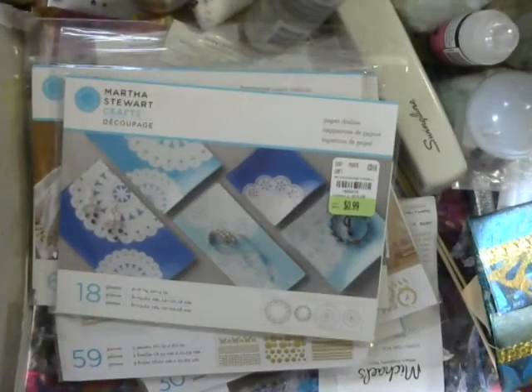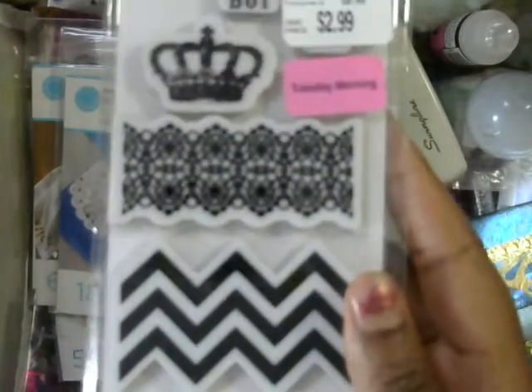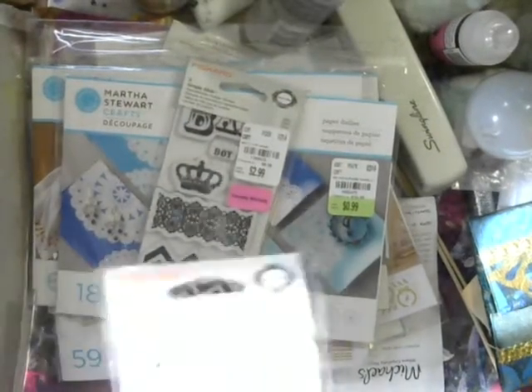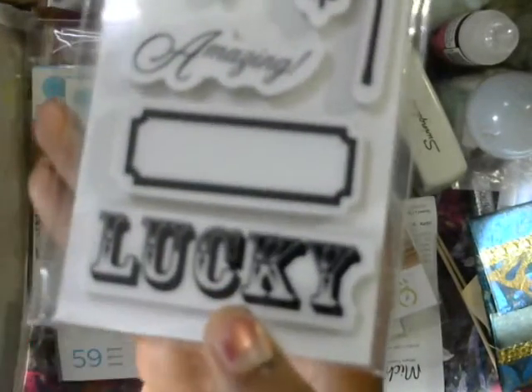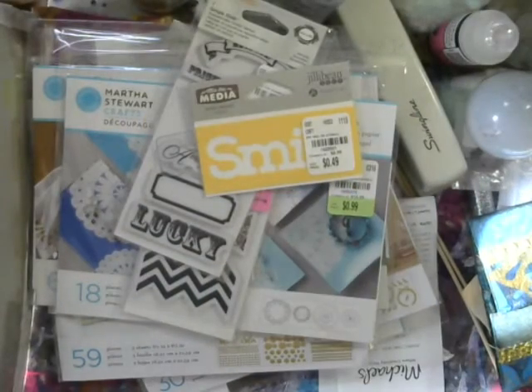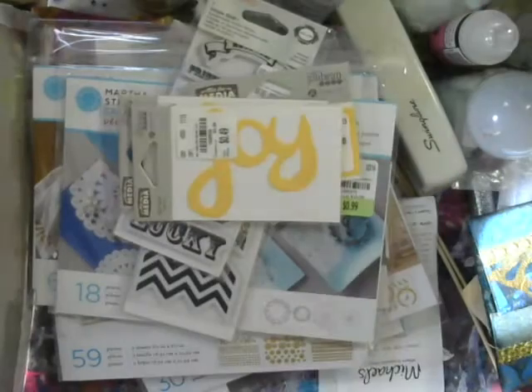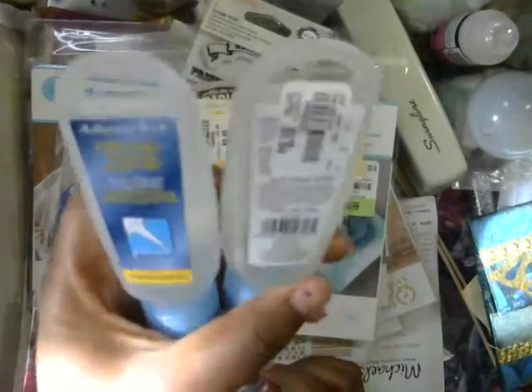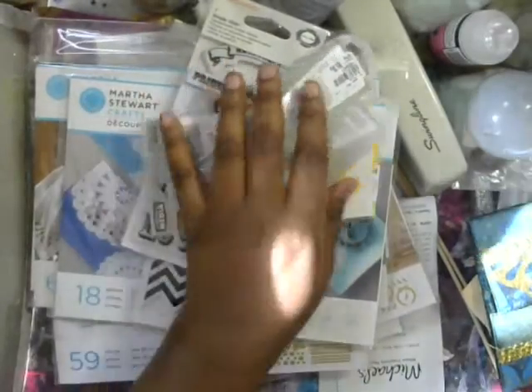And those are white doilies. Then I got a couple of stamp sets — these were 60% off so they were just a few bucks. And then I have a giveaway coming up, so I bought a few duplicates of some of these things to put in the giveaway. And then I got these little fineliner glue bottles and they were 99 cents.